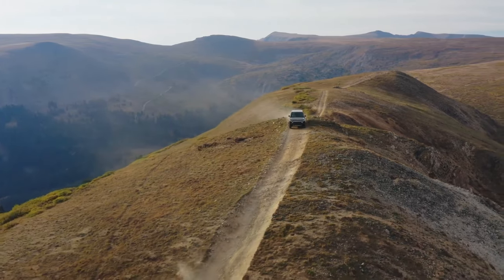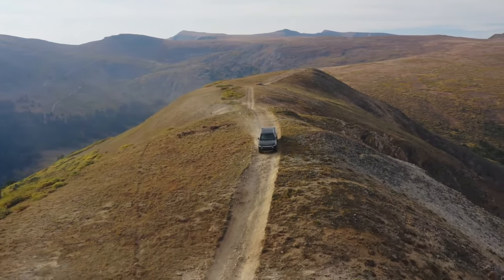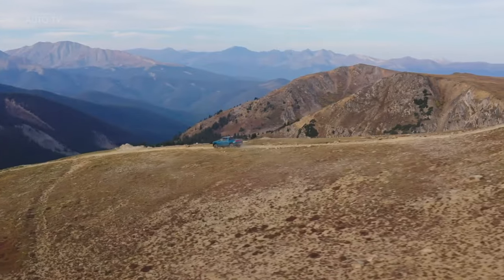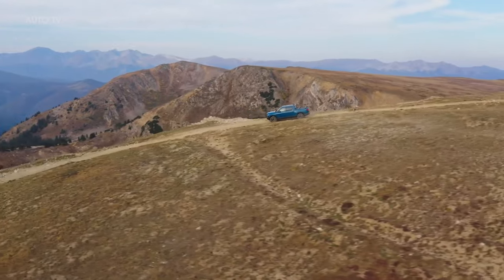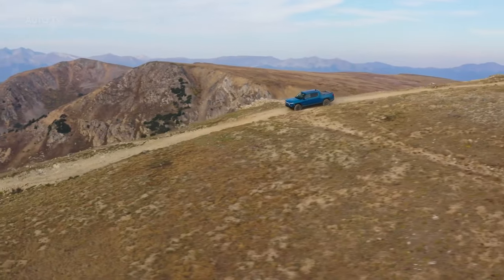We're thrilled that this electric vehicle is opening the door to further development. And so, what would you rather choose — the Rivian R1T or the Tesla Cybertruck? Share your thoughts in the comment box below.